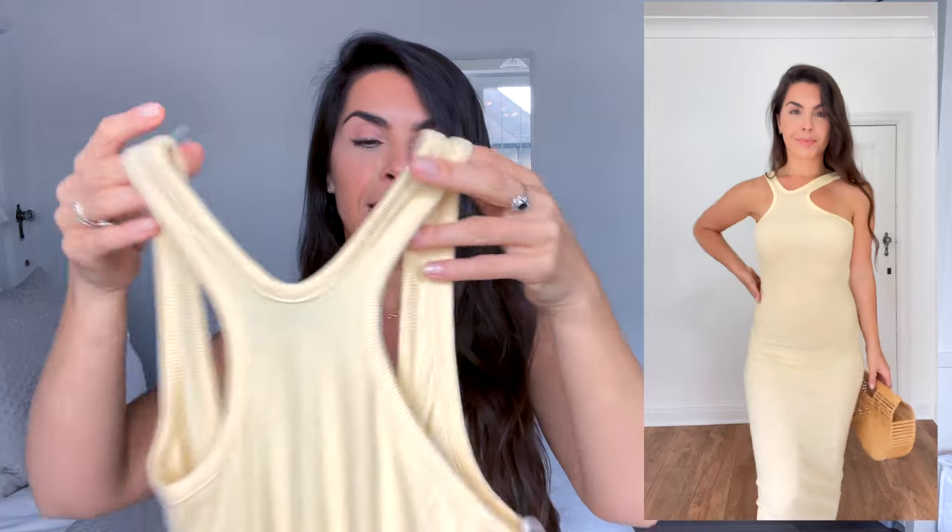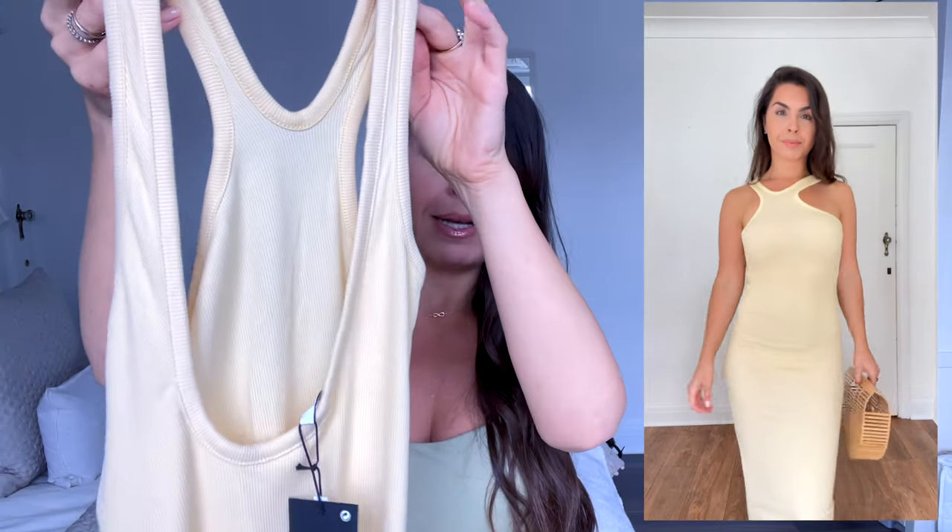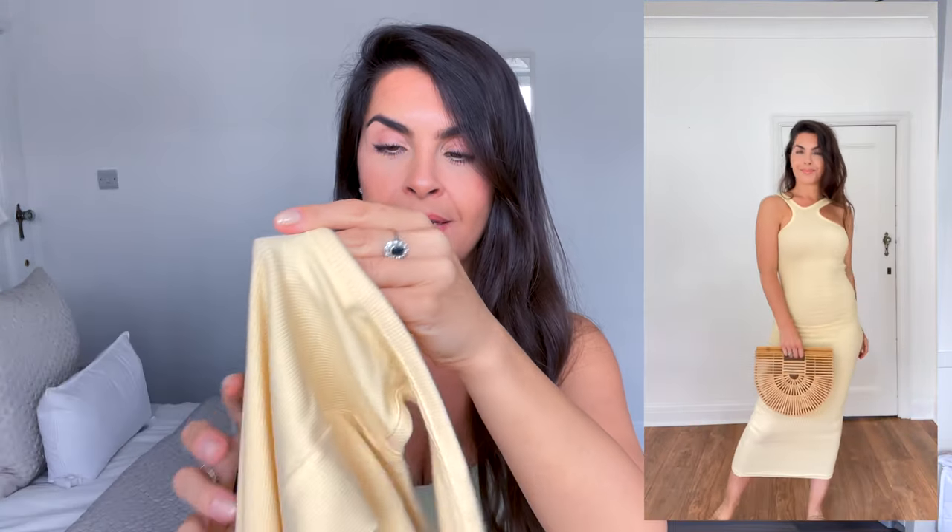Kicking off with this beautiful color bodycon long ribbed dress. What drew me to this, other than the color, was this incredibly interesting neckline. I've popped it on for you guys so you can see — me just holding it up doesn't show it very well. With this neckline it just takes the bodycon dress to another level, and it's also got a dipped back as well, which is lovely. This is by Weekday, a brand you get on ASOS, and it's the Vic one-shoulder dress in the color Yellow Dusty Light.